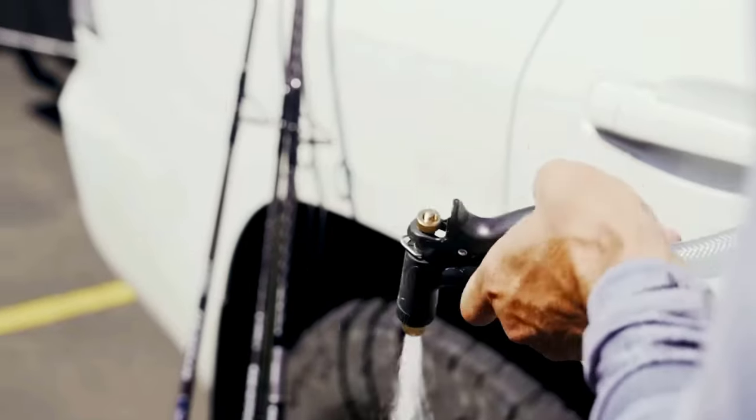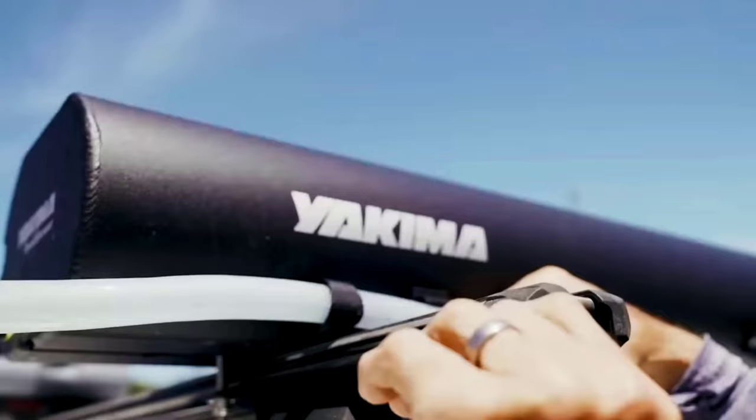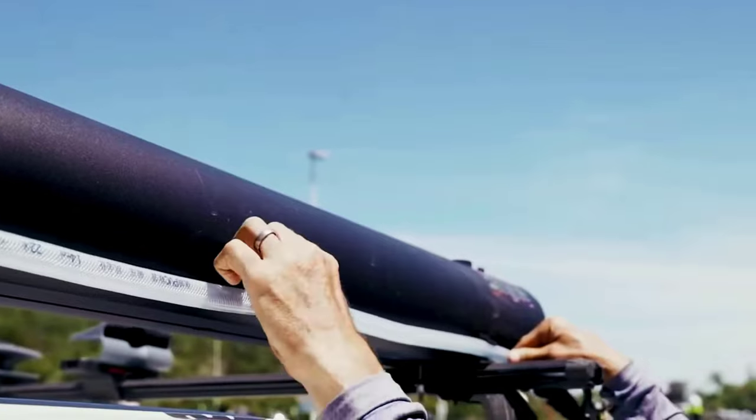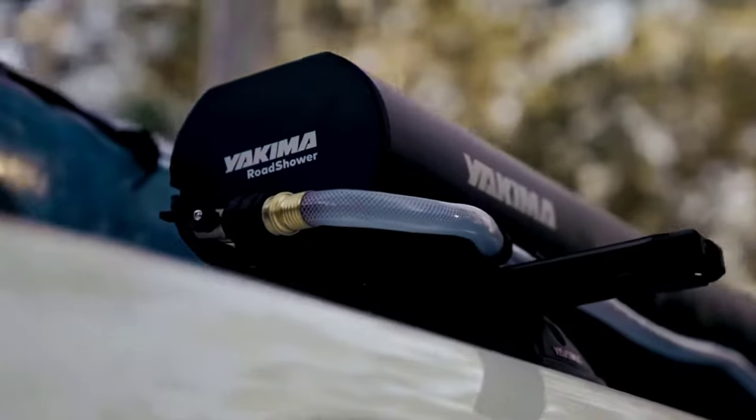It comes with 55 and 81 inch hoses, so it's convenient not only to shower but also to rinse fishing rods, bicycles, and other items. The universal stainless steel mount ensures a secure fixation and is compatible with most roof racks.